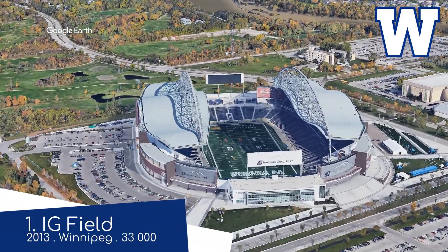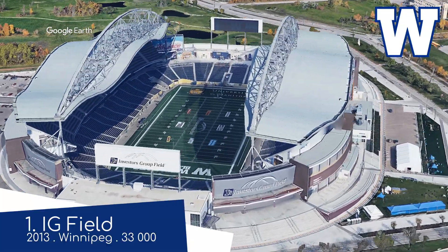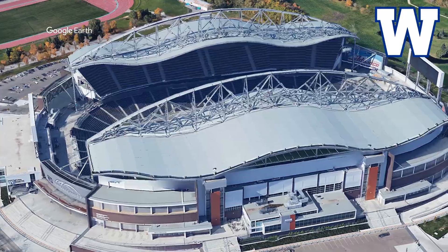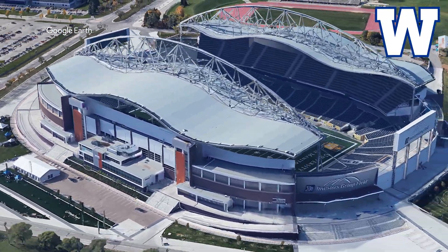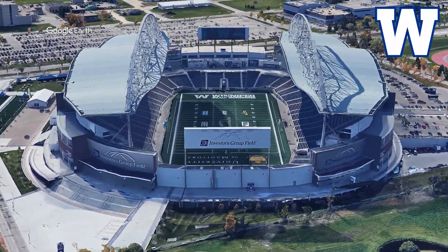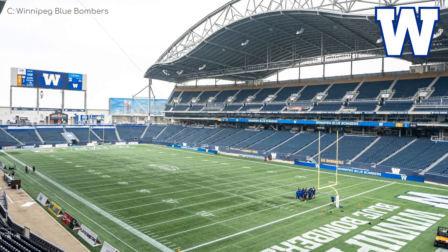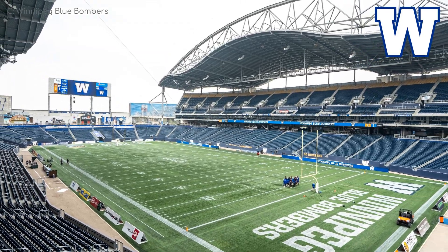I was tempted to put Mosaic Stadium at number one, because in some ways it is more impressive. But IG Field just looks that little bit more... I don't know. While it still looks modern, it has more traditional elements to it — some brickwork on the exterior — and it just looks elegant by comparison. Contrary to Mosaic Stadium's roof that prevents the accumulation of snow, this one looks like it maximizes the accumulation of French onion dip. And personally, I look for that in a stadium, and a chip.